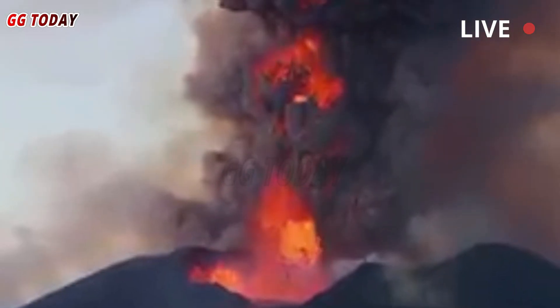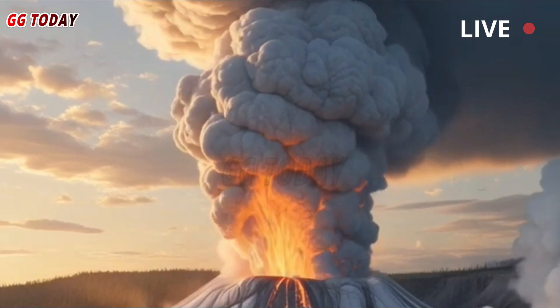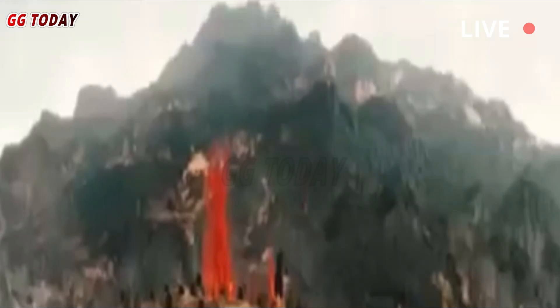UNM makes new discoveries at Yellowstone National Park's supervolcano. It's one of the world's largest supervolcanoes, and new research from the University of New Mexico has yielded a breakthrough discovery that could help geoscientists better predict eruptions and save lives.